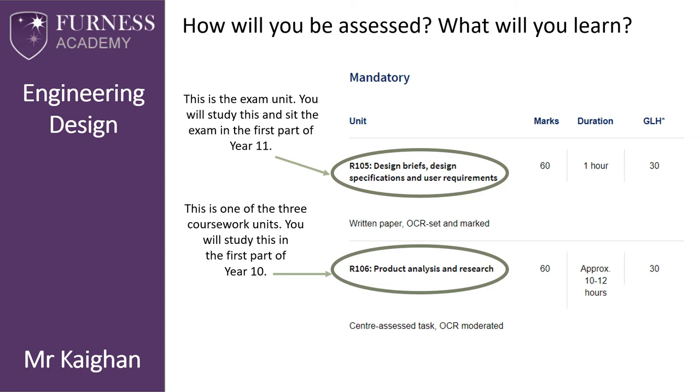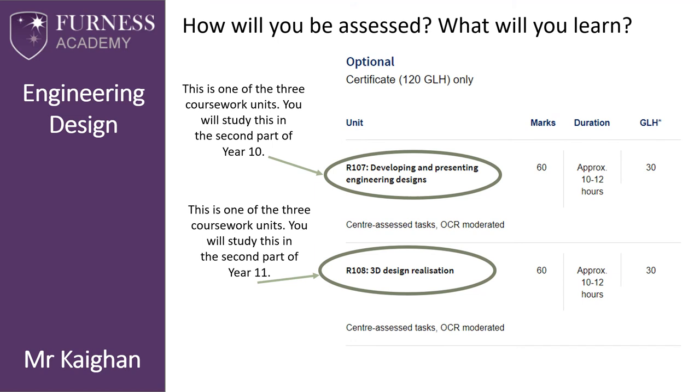R106 is the Product Analysis and Research unit and will be the first unit covered in Year 10. We will study three drill-powered water pumps — taking them apart in a product disassembly, finding out what components are inside, how each component is made, and what manufacturing processes are required. We will also test these products against each other to find out which is best. This will be a piece of coursework that is typed up, and you will have 10 to 12 hours to complete it.